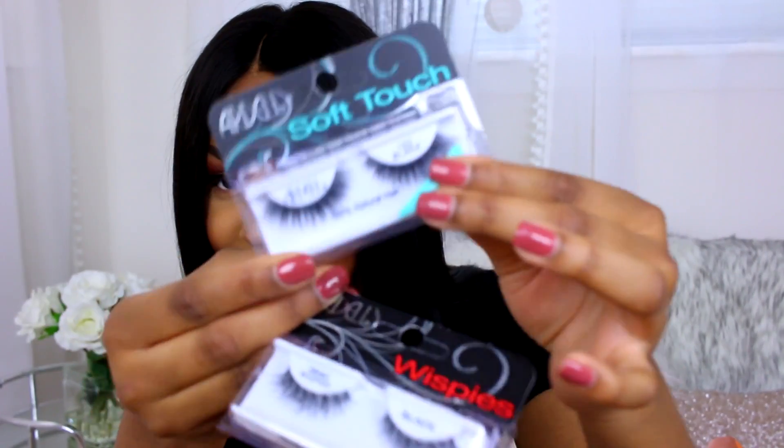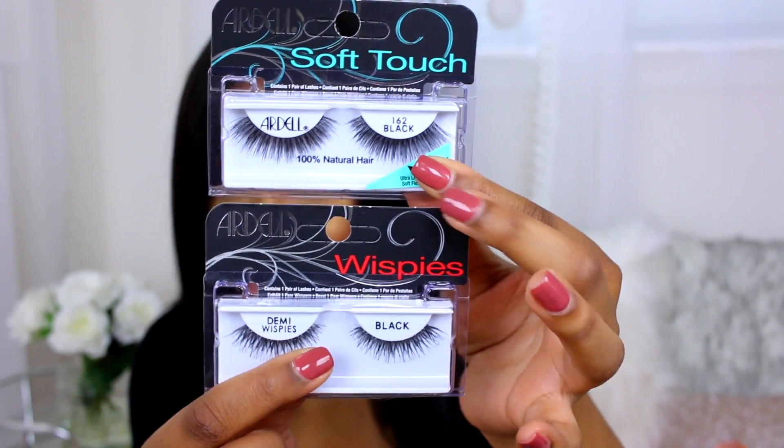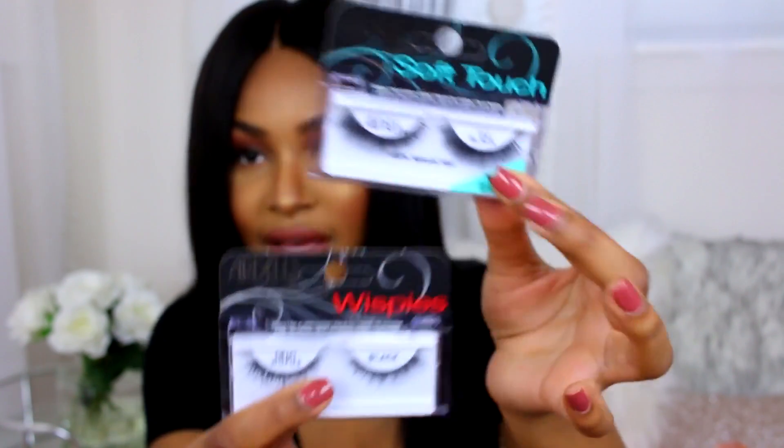I picked up some Ardell false lashes, as I do every trip. If you want to know which ones in particular, you can screenshot it and buy the same ones. I also picked up this new thing by NYX that I just discovered — the NYX Pro Foundation Mixer.